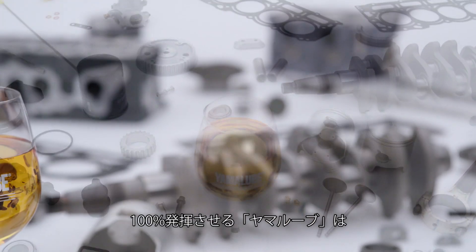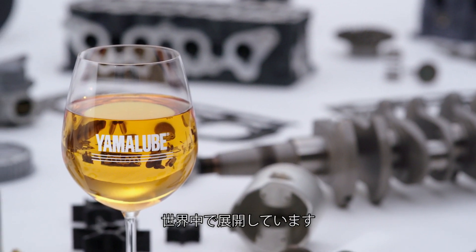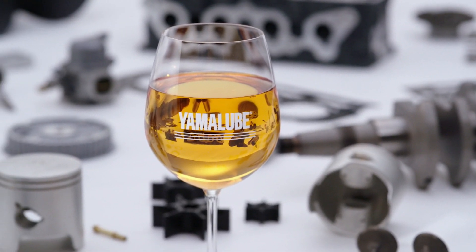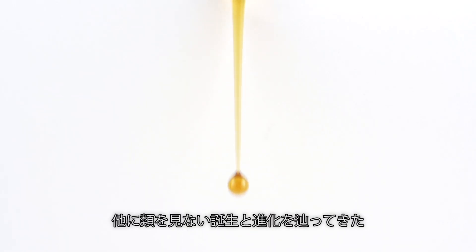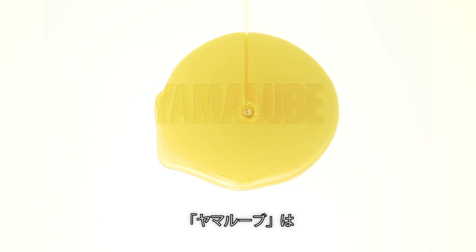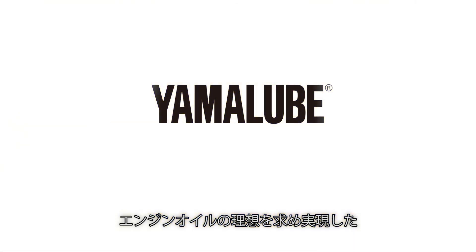Yamalube brings out 100% of a Yamaha's performance and is a brand found the world over, created by the Yamaha engineers designing and building the engines. Yamalube's unique origins and growth in the quest for the ideal engine oil is what makes it a liquid engine component.